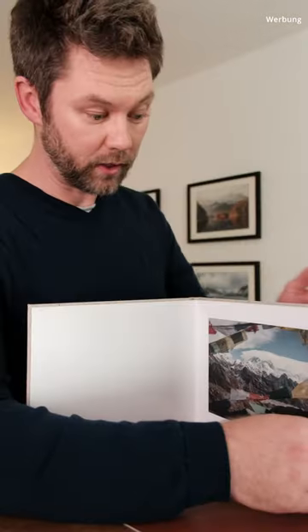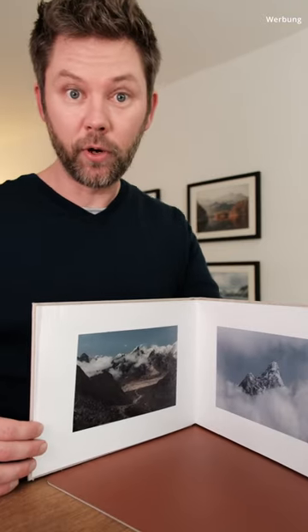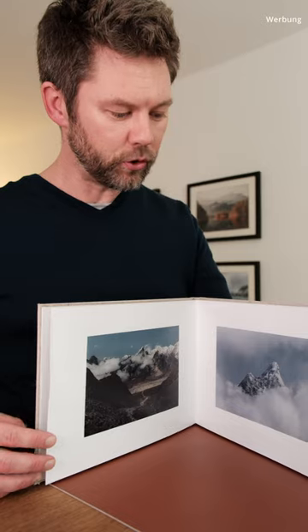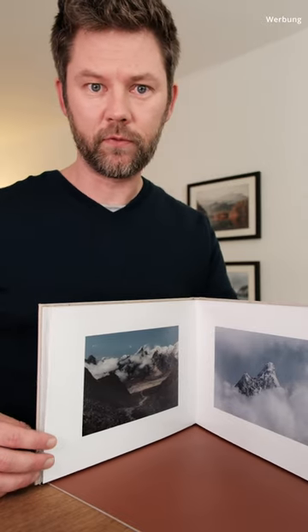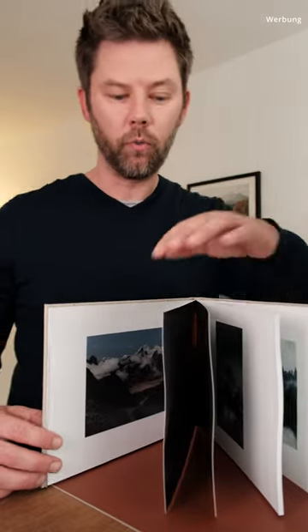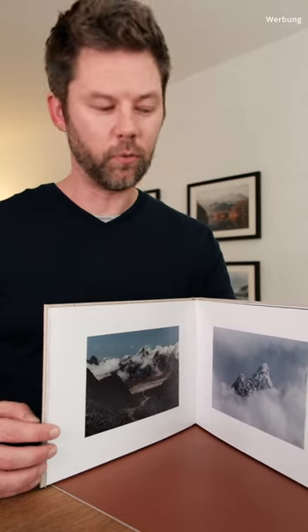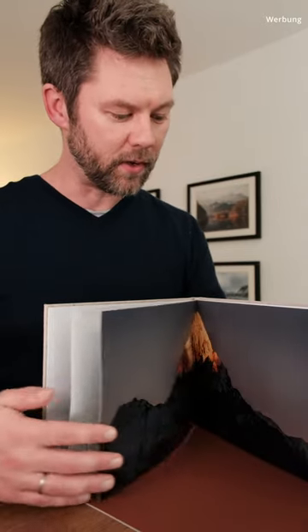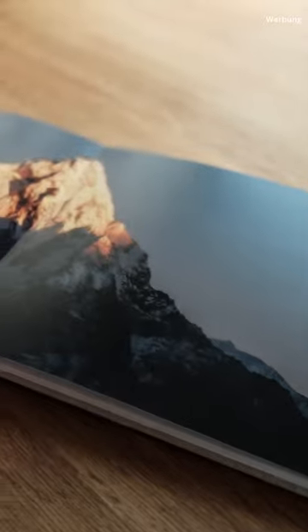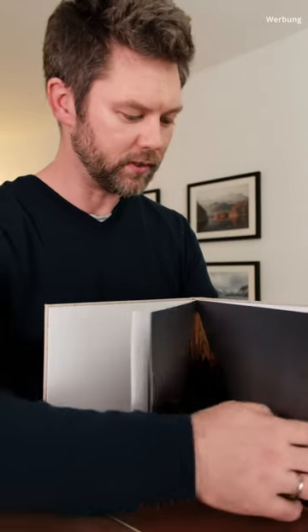Inside, I decided to go with matte photo paper, and the image quality as well as the print quality is superb — as I've come to expect from all print products from Saaldigital. You can see some images printed on the wall behind me; I also had those printed there. I've known their printing quality for quite a long time and I'm very satisfied with every print I do at Saaldigital.